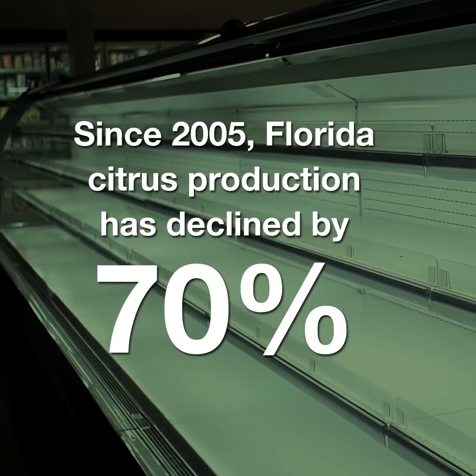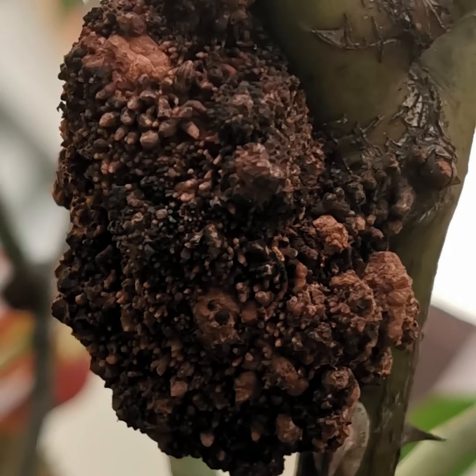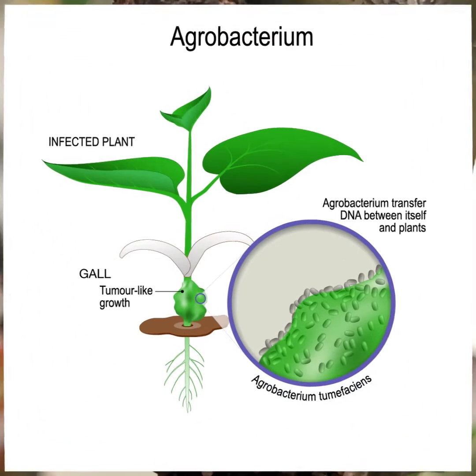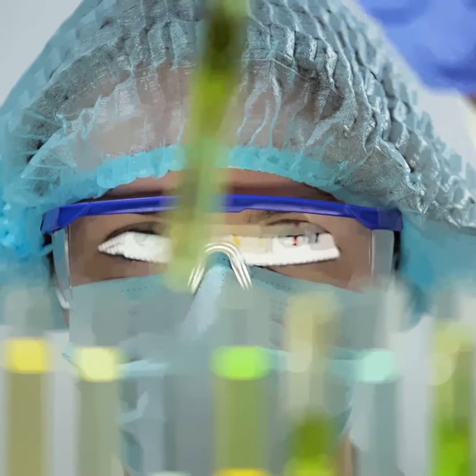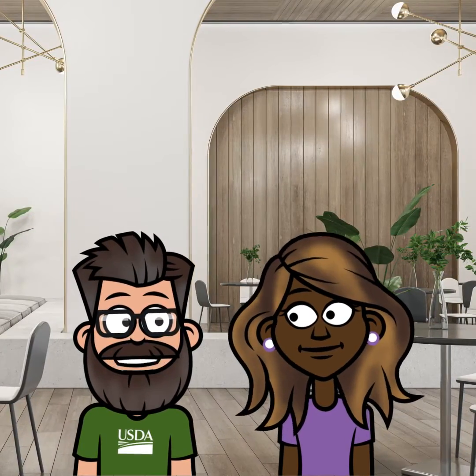Researchers have been working hard to find a solution to this massive problem, and they seem to have found one. They can actually take agrobacterium, which forms these large bumps or galls on trees, and use those bumps kind of like an insulin pump is used for humans to treat diabetes. They call the galls symbionts, and they already demonstrated that it can produce molecules that move out of the symbiont and into the tree. Actually, that's kind of cool.